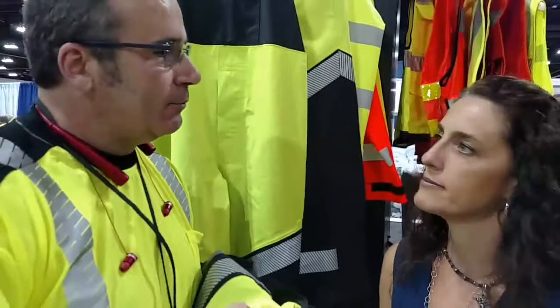So check this out at TheManStoreOnline.com. Dionne, nice to see you again. You too. Thanks, Larry. See you later. Bye-bye.